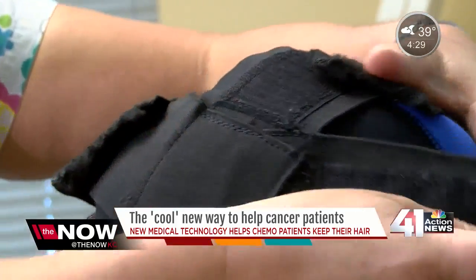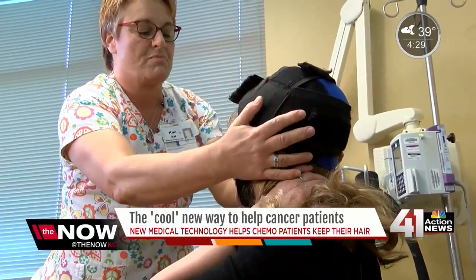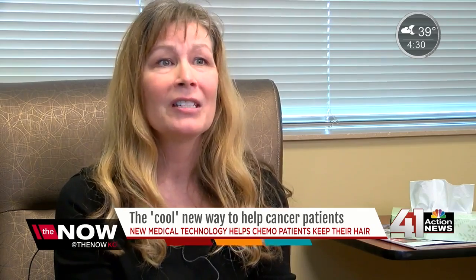You immediately think, oh gosh, am I going to die? That's what everybody thinks when you hear cancer. And then you think, am I going to have to do chemo? And so you worry. And if you're going to do chemo, you're going to lose your hair. And that's awful. That was devastating for me.